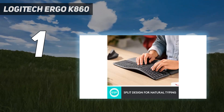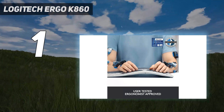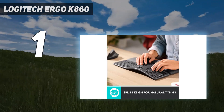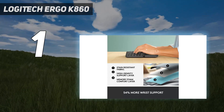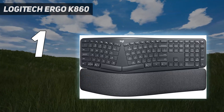These features make it relatively easy for newcomers to adapt to the curves of an ergonomic keyboard. The K860 is a great preventative measure if you're already feeling the stiffness of everyday office work. The K860 is for buyers who are new to ergonomic keyboards and want a comfortable experience with a manageable learning curve.